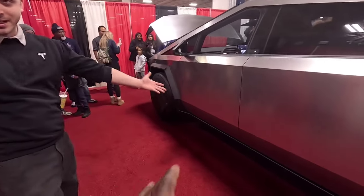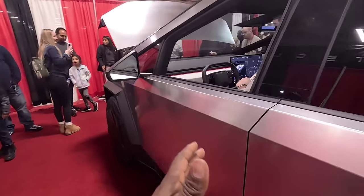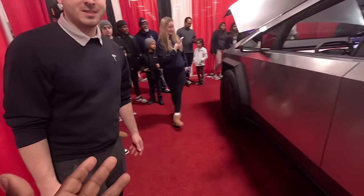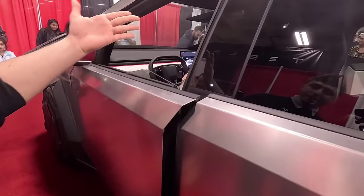You can definitely see it from the front side with that stainless steel — this is badass. I am about to get inside. How do you even open the door? How do you open the door? Just touch it.